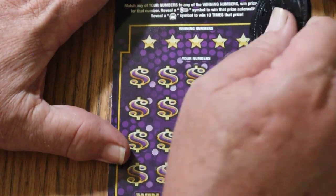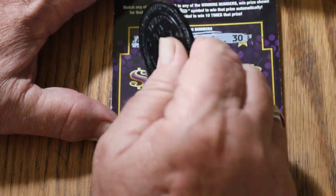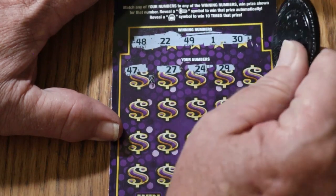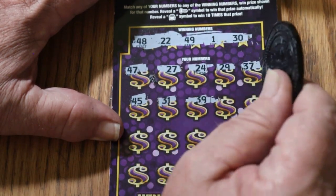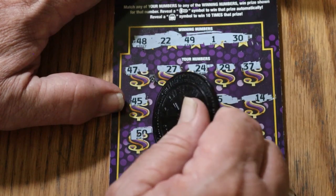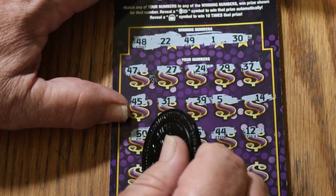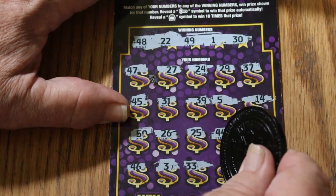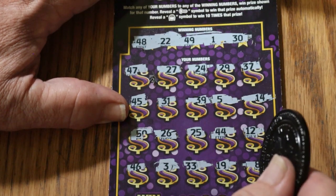Alright, next one up — ticket 52. It's not the easiest ticket to scratch, another reason I don't do it very often. 48, 22, 49, 1, and 30. 47, 27, 24, 29, 37, 45, 31, 39. 5, 14, 50, 26, 25, 44, 12, 46. 3, 33, 19, 13, and 8 in the corner. Nothing there.